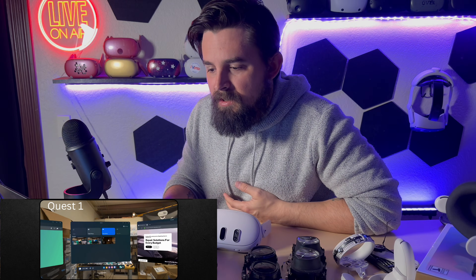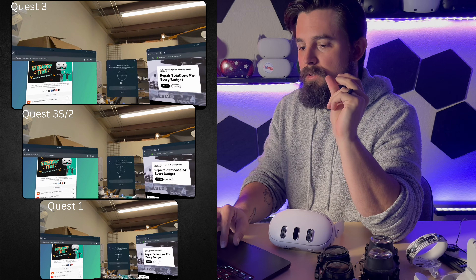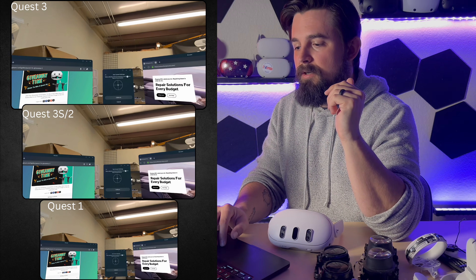For those of you who are still on the Quest 1 bandwagon — I'm not here to take a dump on anybody who's really into their headset — but if we're going to have a conversation about resolution and best bang for buck, the Quest 1 is noticeably smaller. Its combined resolution is about 2880 by 1600, so 2,800 pixels across and 1,600 pixels tall. It just pales in comparison to the Quest 3S and the Quest 3 — the resolution is much worse.